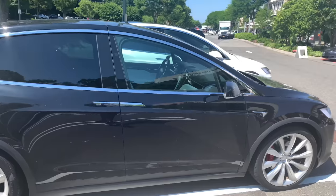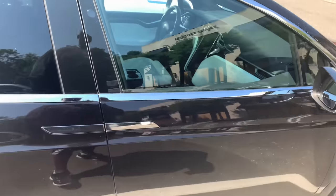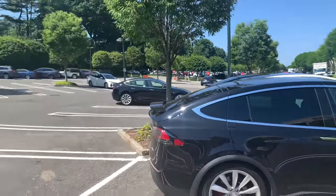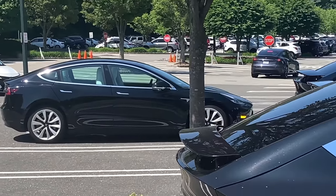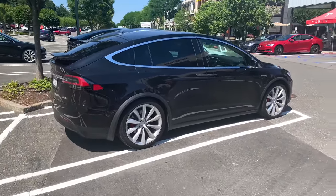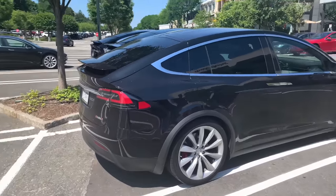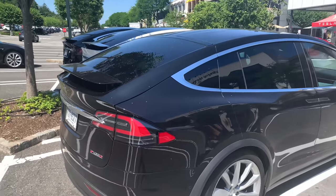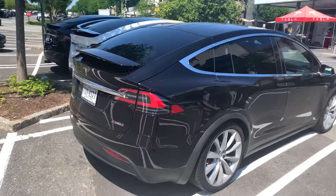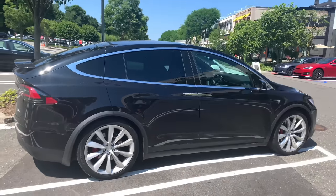This is the Model X — you can tell by the door panel buttons. The Model Y has regular pop-out door handles. This performance P100D Model X: if it was only $100,000 these things would fly off the shelves, but at $150,000 that's insane. They also need heated and cooled seats. Once they get the prices down it'll do a lot better.